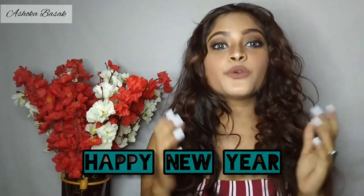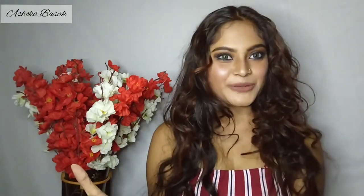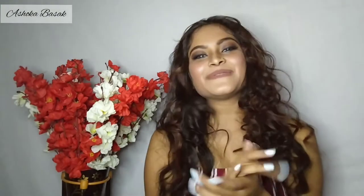Hey everyone, welcome back to my channel. This is me, Yoroshuka. Happy New Year to all! Today I will share this hot glam look that you can wear for friends, family, or a date with your partner. Definitely your partner will only have eyes for you when you achieve such a hot look.